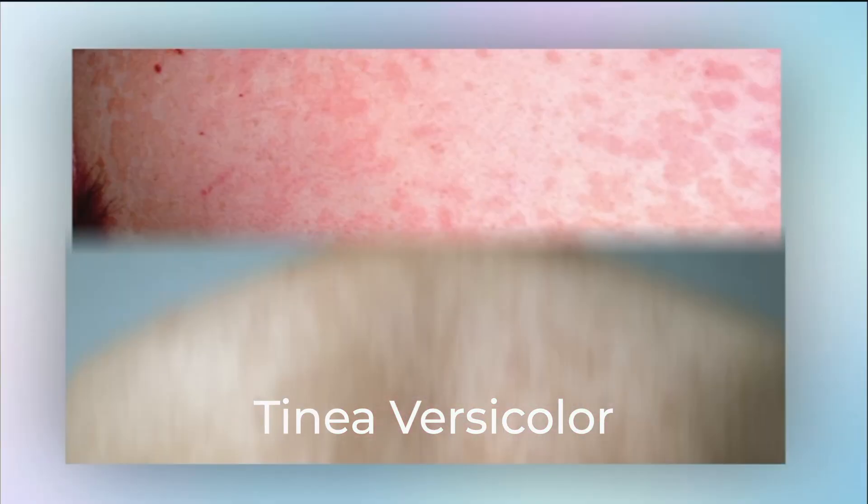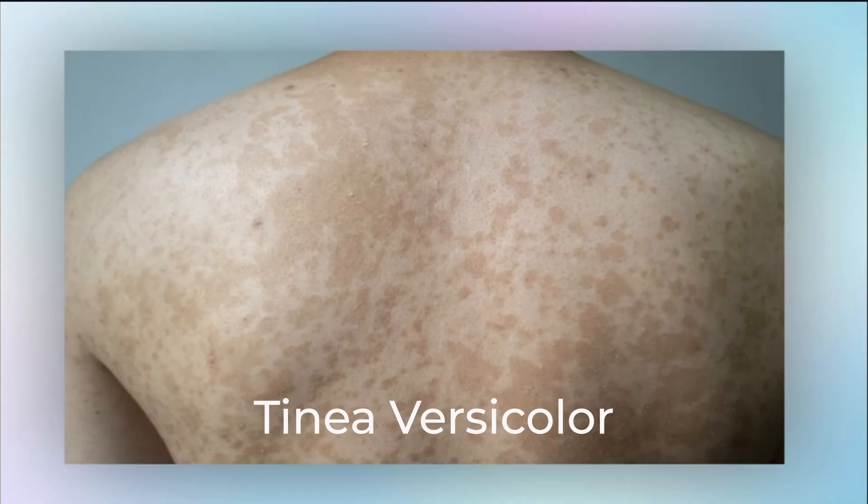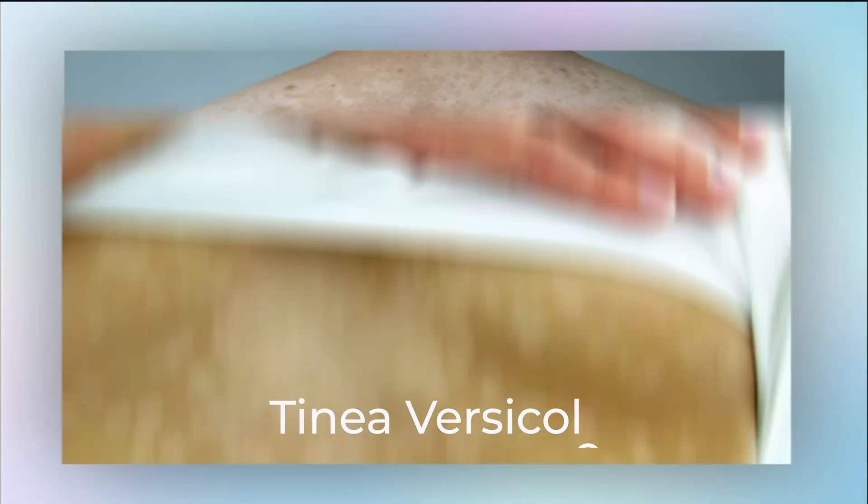For tinea versicolor, you typically apply it on the affected area like a body wash, leave it on for 5-10 minutes, rinse, and repeat 2-3 times a week for a couple of weeks. Many people see the yeast cleared within a few weeks, but the skin color may take a little longer to normalize because your skin cells need time to refresh. So if you've got these stubborn discolorations, Nizoral is a proven tool for getting rid of tinea versicolor too.